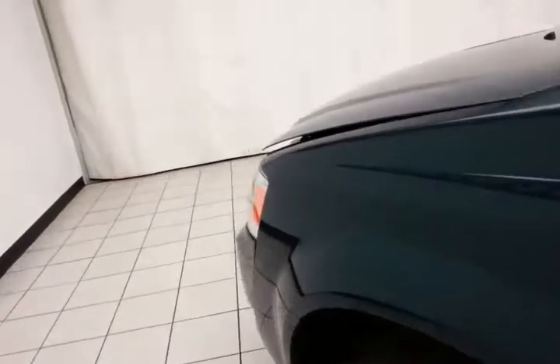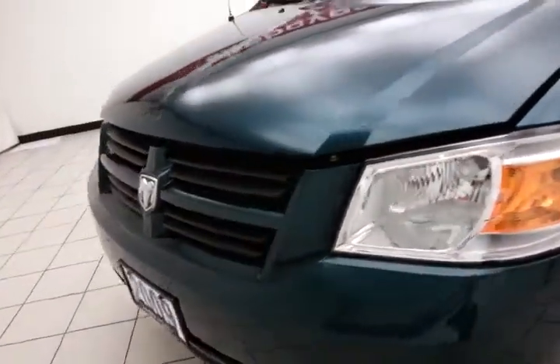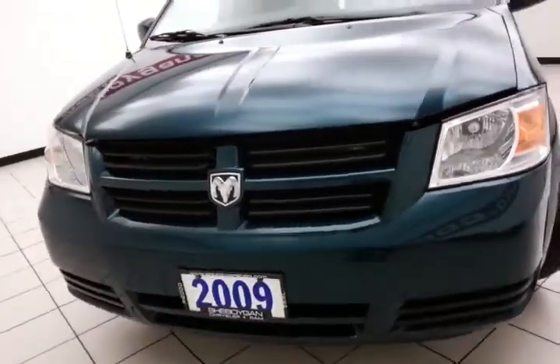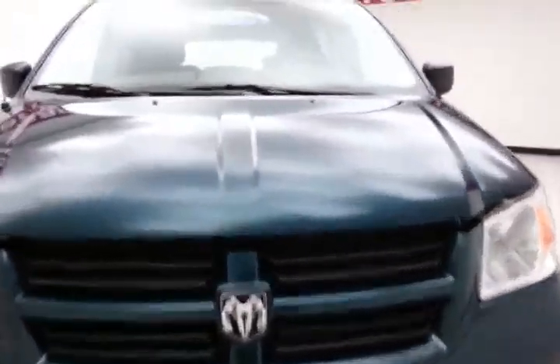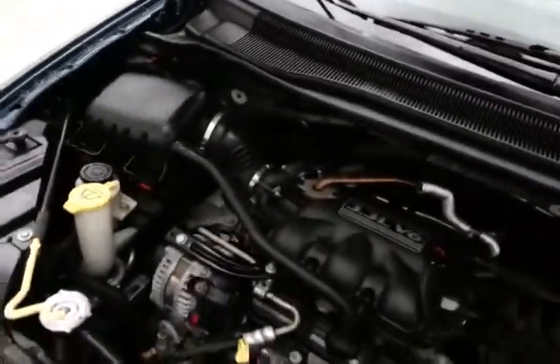Under the hood, this Grand Caravan has a 3.3-liter V6 with 175 horsepower. And just as clean under the hood as the rest of the van.